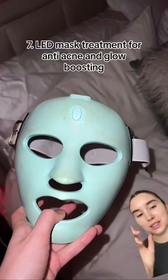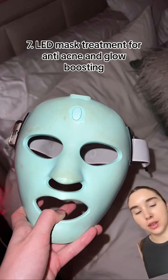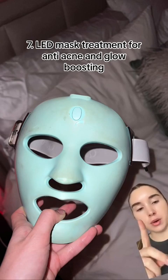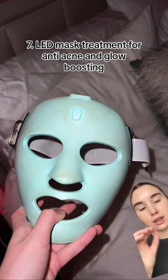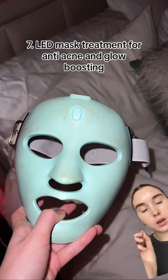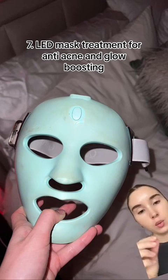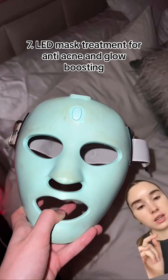I nearly forgot to include this — my LED mask. People always ask me to make a video about it. It's from Cure — the name's on the screen and I have a code in my profile. It has two settings: blue light and red light. Blue light supposedly kills acne bacteria to stop it from forming, spreading, and growing. Red light supposedly boosts collagen. I use it every single day — three minutes of each light. Yes, I think it works. Will I ever know for sure? No. But I've used it long enough to believe that it does show me effects.